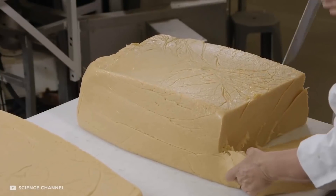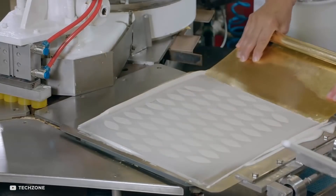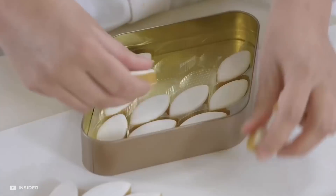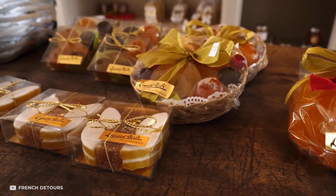Once all the ingredients are mixed, the paste is divided using almond-shaped molds, and a worker then applies a layer of glaze on these calissons using a stencil. The final steps are baking them in the oven for 10 minutes, after which they are hardened and ready to eat. These are then packaged in exquisite containers and sent off to the market.